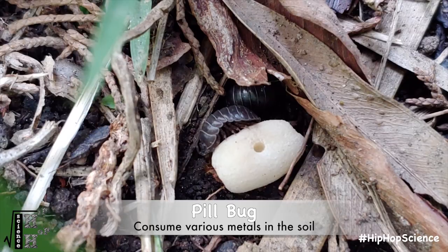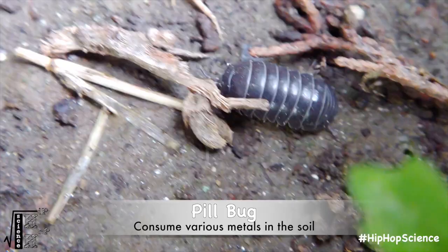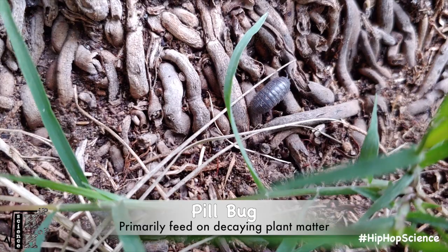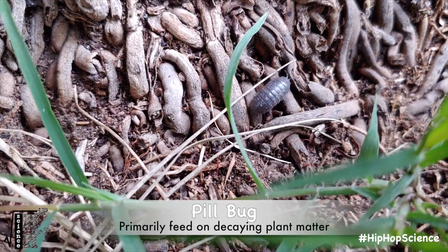Metals aren't only present in their blood — they're also present in their diet. Pill bugs consume a number of different metals, including lead, zinc, and cadmium, allowing them to survive in highly contaminated soil conditions. Their primary source of food is decaying plant matter and wood fibers, but they also feast on fungi, live plants, and fruits, as well as their own feces.